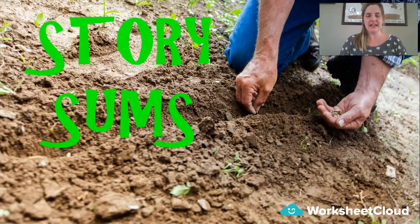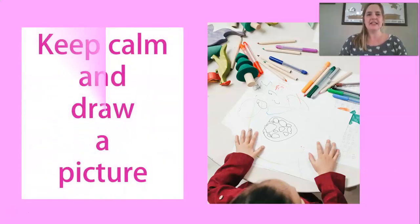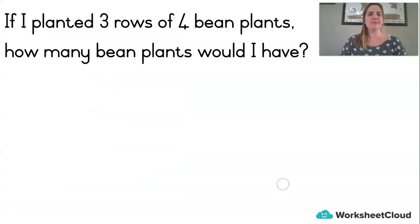Okay, some story sums! Please keep calm and draw a picture — that's what you have to remember with story sums. Keep calm and draw a picture and you'll get the answer. Here's our first one. With a story sum we don't really understand, we don't know what to do — so we keep calm and draw a picture.